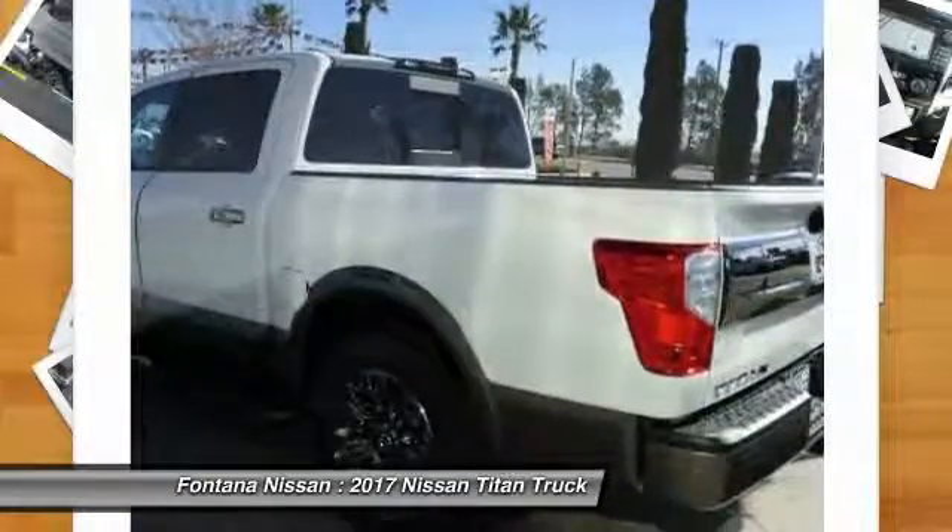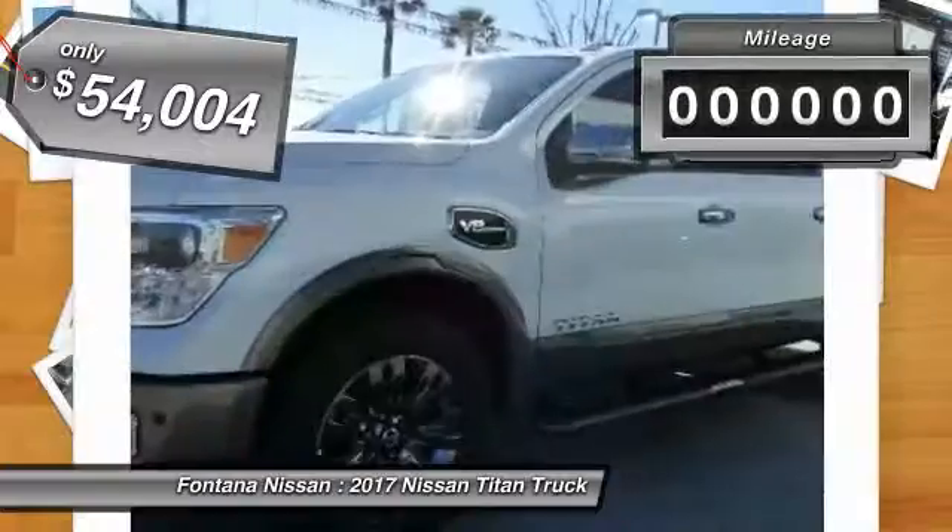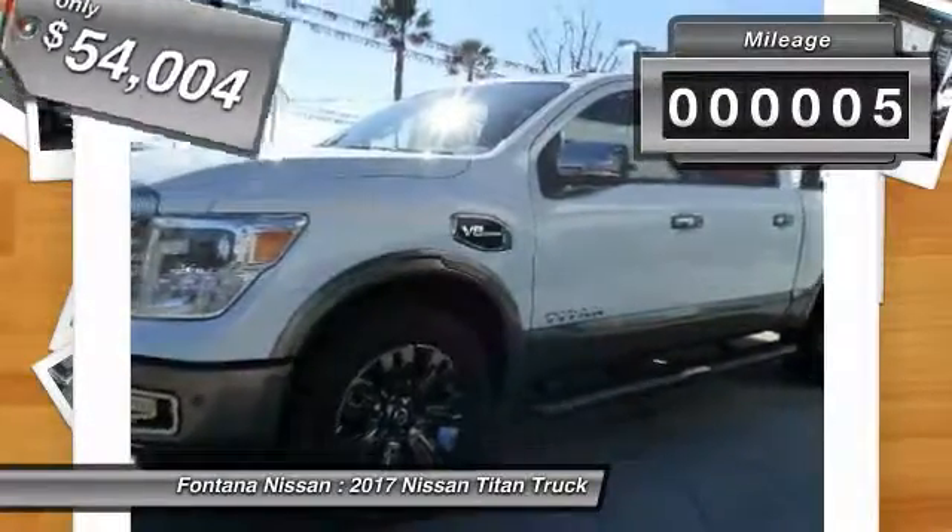When it comes to power and comfort, the Titan can't be beat and is priced below $55,000. This vehicle has less than 100 miles.